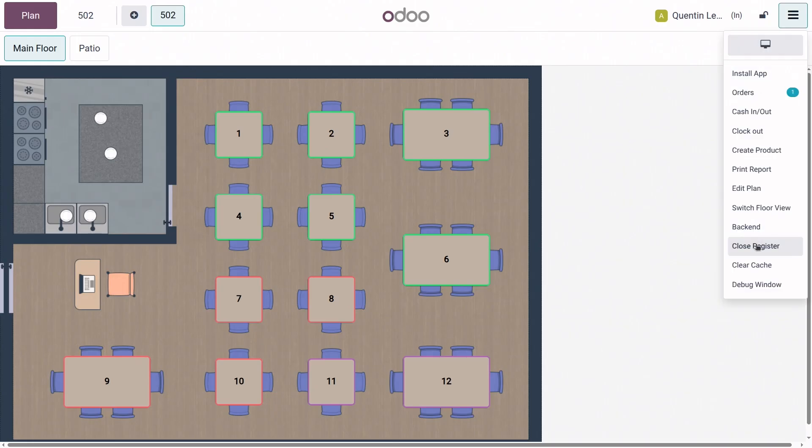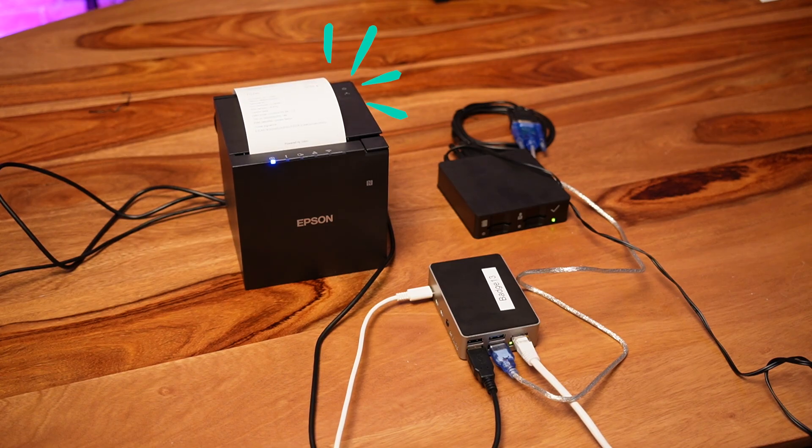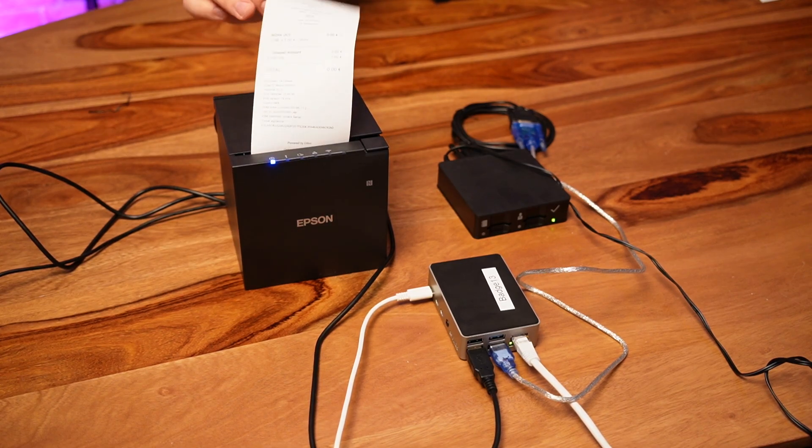Once the session is done, all you need to do is close the register, and another ticket will be printed with 'clock out', indicating that the session is closed. And just like that, your black box is now operational with Odoo.